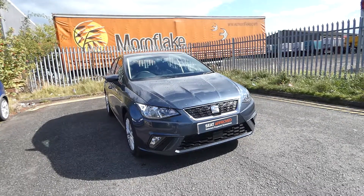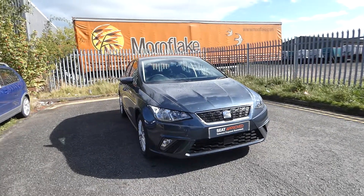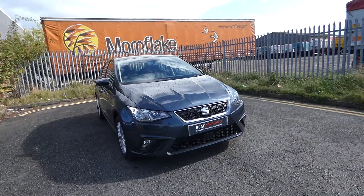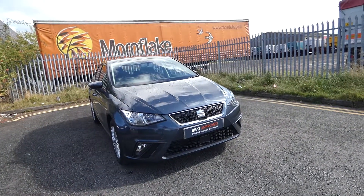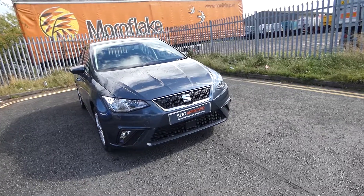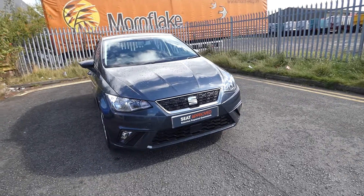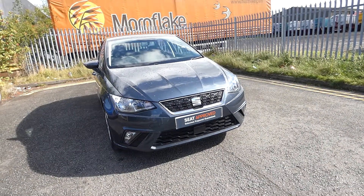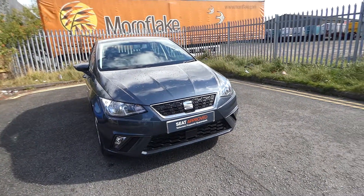Hi, welcome to Cruise SEAT. This is a quick video walkthrough and tour of this new approved used SEAT Ibiza that has come into our collection. This is a SEAT Ibiza SE Technology 1 litre MPI ATPS 5-speed manual vehicle.